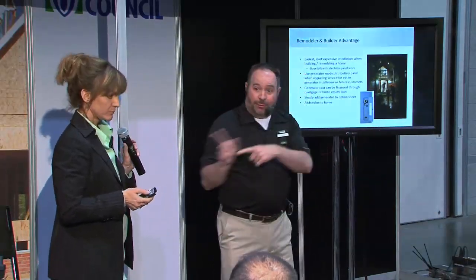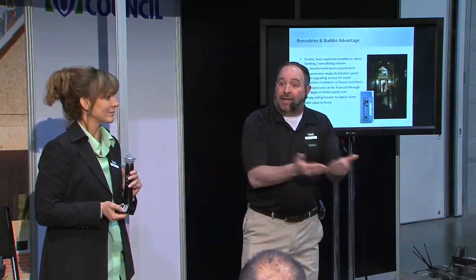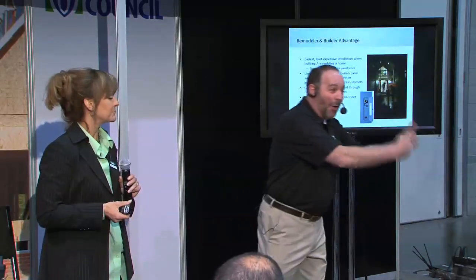That generator-ready panel only costs about $60 more than a standard panel. Think about this: you're building a whole house worth hundreds of thousands of dollars, and for a $60 investment you can tell your customer this house is generator-ready. What a sales tool that is. And give someone who lives in a generator-ready home one storm where they lose power — they'll be on the phone calling you to finish the job. With the trends changing in construction, this is going to make more sense and more money for you now to build generator-ready homes.